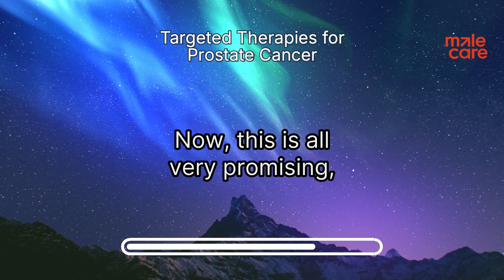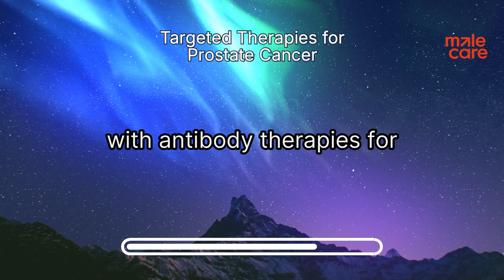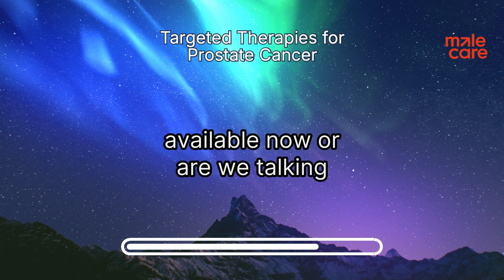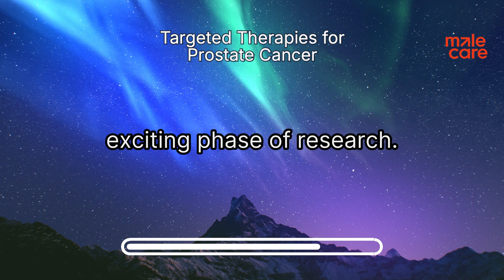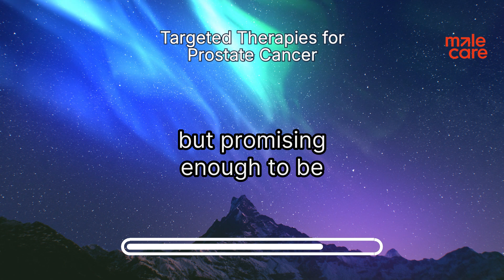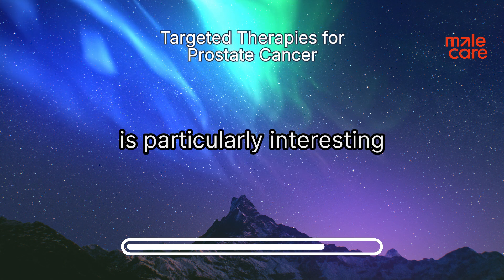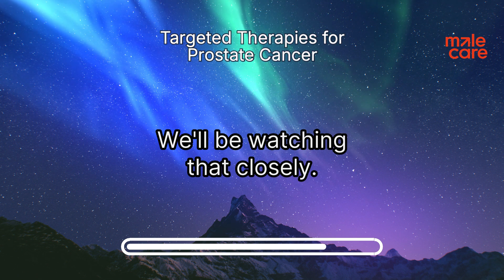Where are we right now with antibody therapies for prostate cancer? Are these treatments available now, or something for the future? Right now we're in a really exciting phase of research — there are a number of antibody therapies in clinical trials. One that's particularly interesting is using lutetium-labeled antibodies, and we'll be watching that closely.